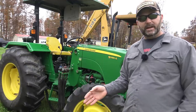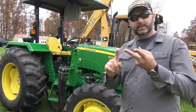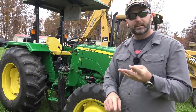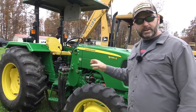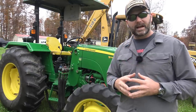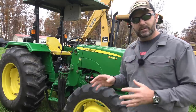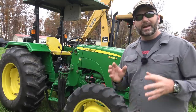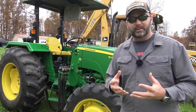This 5065E is our go-to tractor for everything: mowing hay, bush hogging, pulling a three-bottom plow, baling hay. This tractor is the workhorse of the farm. We've had it about four years and it's got close to a thousand hours on it. It has been absolutely indispensable — a tough-as-nails tractor. When I get on this thing, I know what I'm getting into. It's just part of me. I really, really like this tractor.